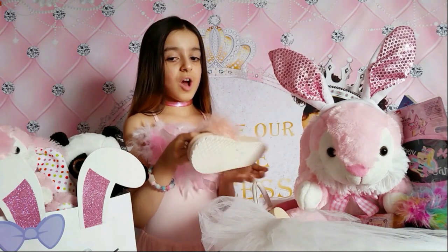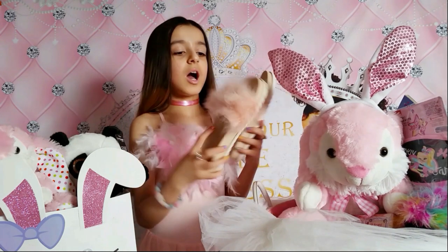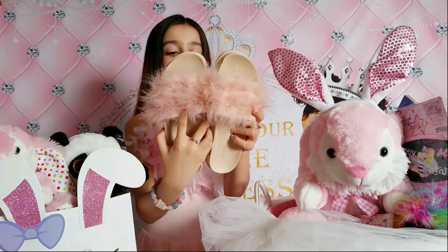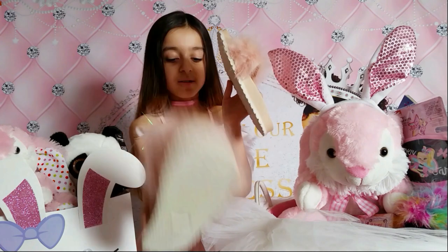What I got next is flip flops - slippers! So cute and fuzzy and pink. I really love it! Thank you so much mommy. I'm gonna use them every time I wake up and at night also.